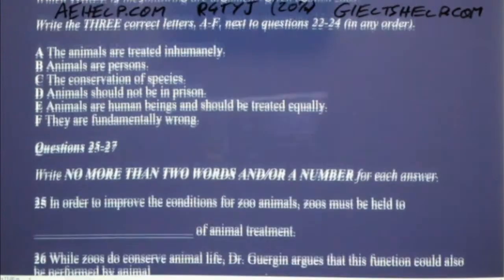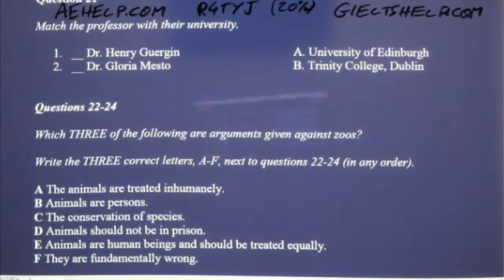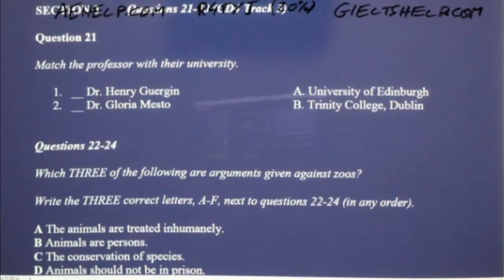Welcome everyone to this very special evening. Tonight's speakers are two distinguished scholars. Dr. Henry Gergen from the University of Edinburgh is a philosopher and animal rights advocate. Dr. Gloria Mesto from Trinity College, Dublin is an animal conservationist. Welcome to you both. The topic of tonight's discussion is the ethics of zoos.